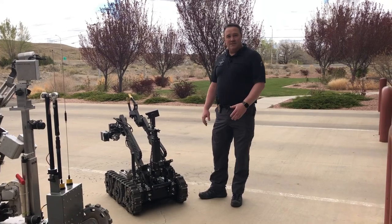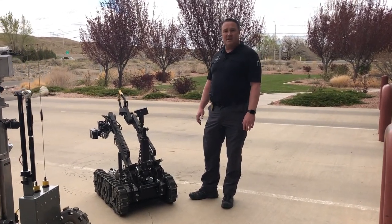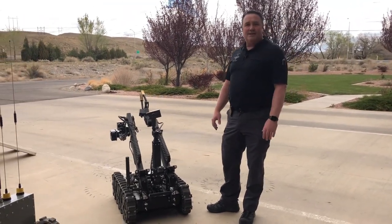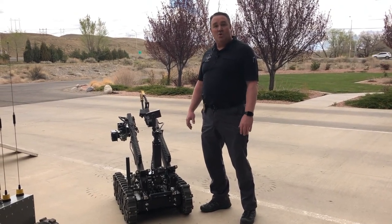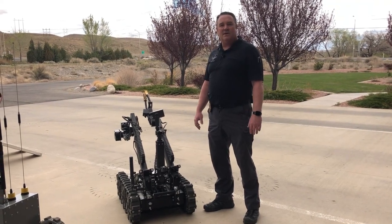I'm going to show you one of the robots that we have for the Bomb Squad. The robots have a lot of different functions that they perform. One of the things they can do is approach dangerous devices — we can use this tool remotely in order to keep our officers and the community safe.